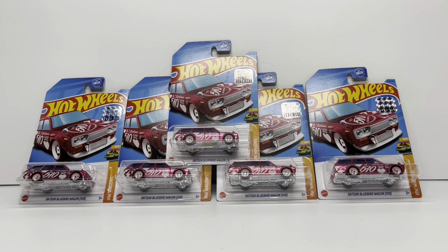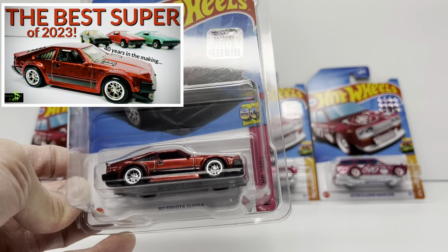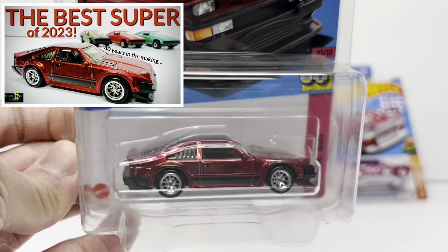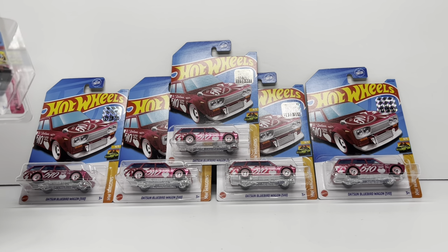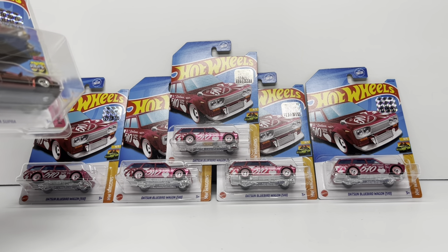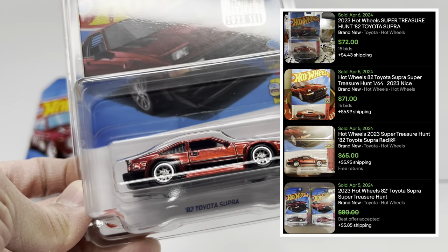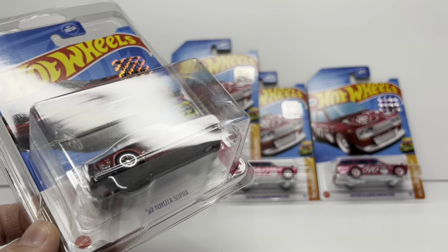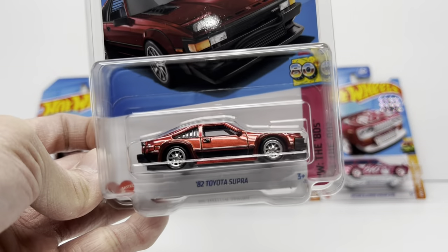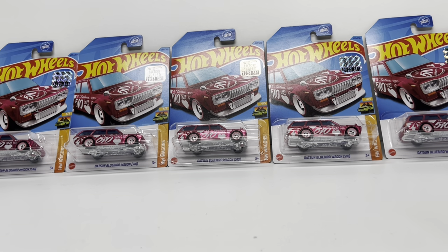To answer the question everybody might be thinking: is the Datsun 510 wagon the best Super Treasure Hunt for 2023? The answer is no — that honor goes to the '82 Toyota Supra. The overall execution of that Super Treasure Hunt is still vastly superior to the Datsun 510 in fuchsia pink. That said, from an investing and financial standpoint, the Datsun 510 is clearly the better play. The Supra is about $70 on the secondary market, factory sealed around $80-90, versus the Datsun 510 which is essentially twice the value at about $120, up to $170 factory sealed.